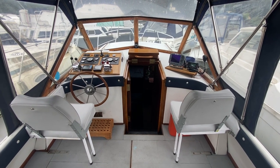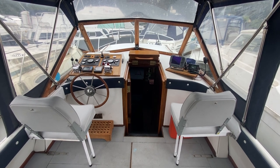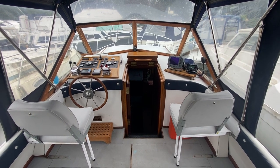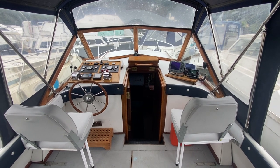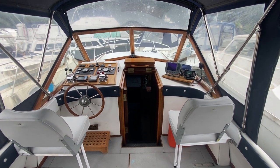Hi, this is Dick from Boatshed Hamble, just going to give you a quick interior tour of this Cobra 33. So we're starting here at the helm and navigator position.